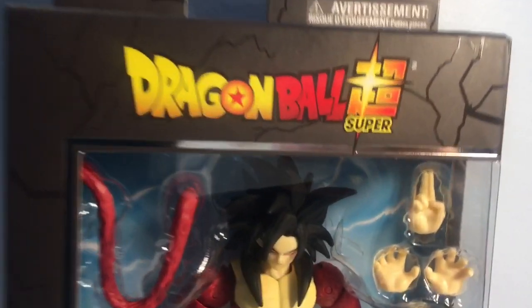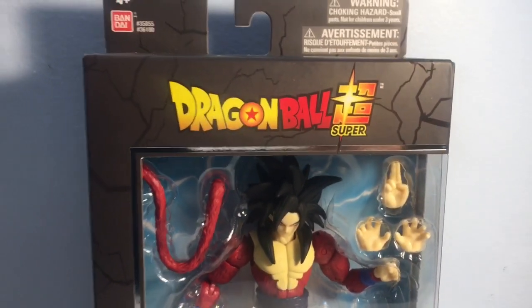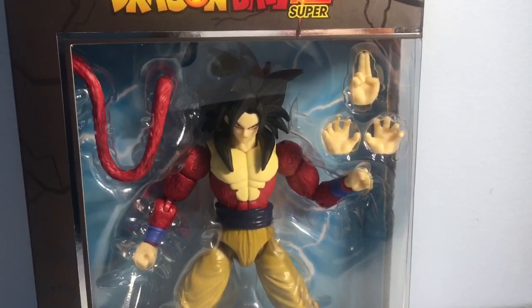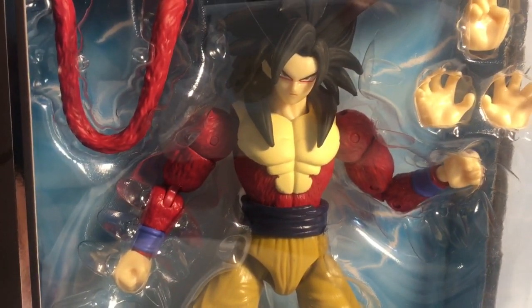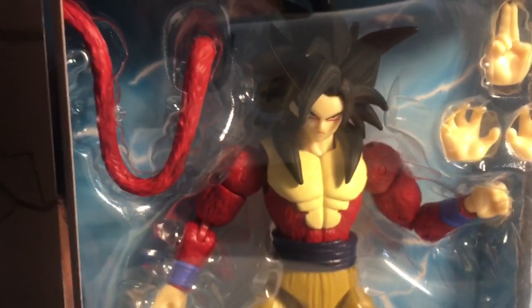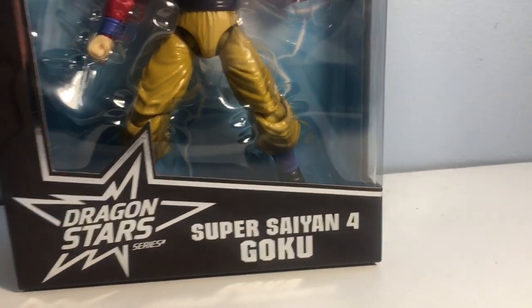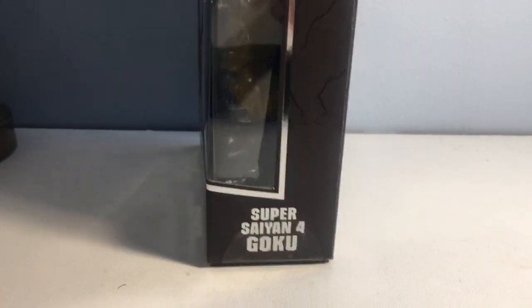It says Dragon Ball Super on the box — that's weird. I wonder if they're just not allowed to use the Dragon Ball GT logo, or they're just oblivious to the fact that Super Saiyan 4 has never appeared in Dragon Ball Super. Anyways, moving on — the figure looks cool, got some kind of paint bleeding effects on the fur. I got him retail from GameStop for $22.99. Got the tail, looks like he's got an instant transmission hand, kamehameha hands, and some fisted hands.